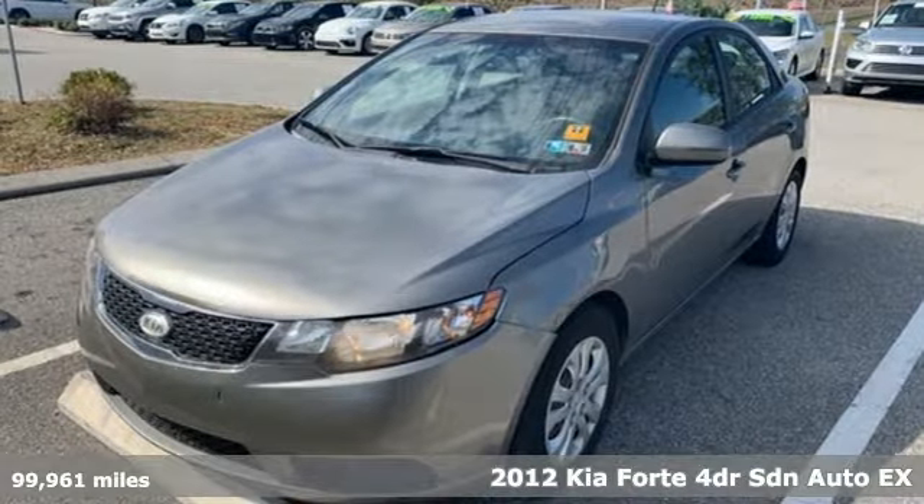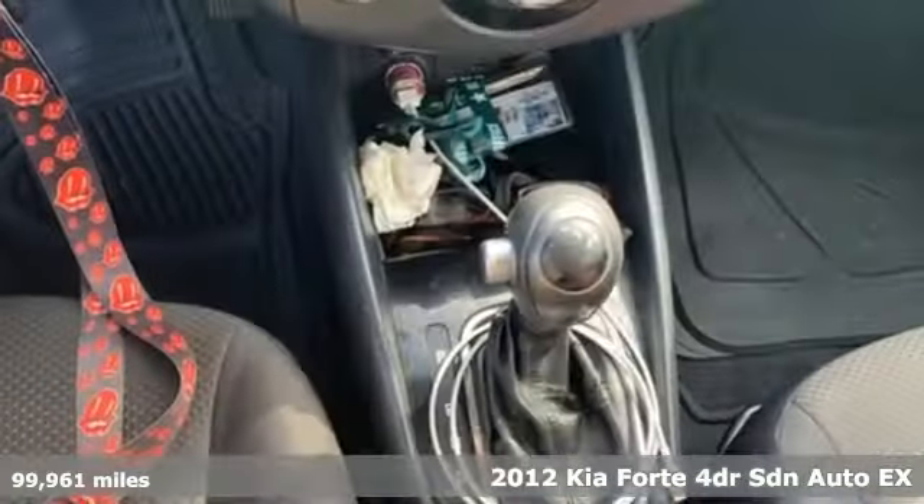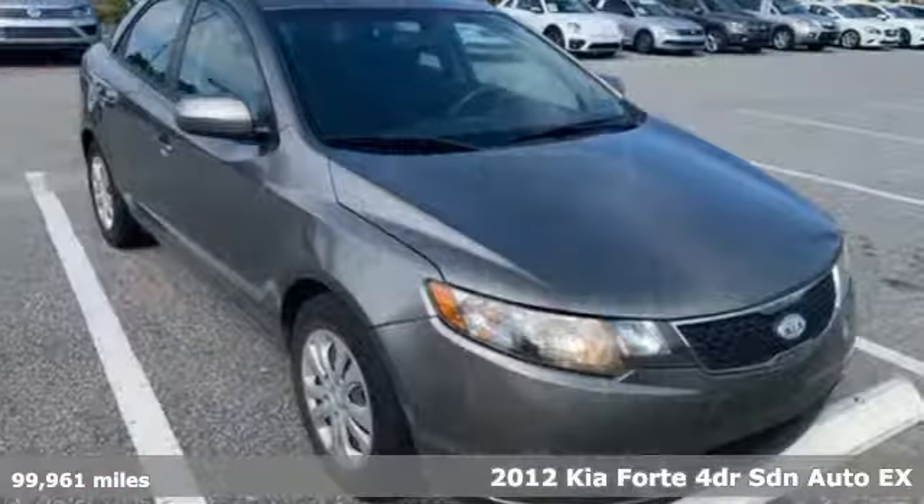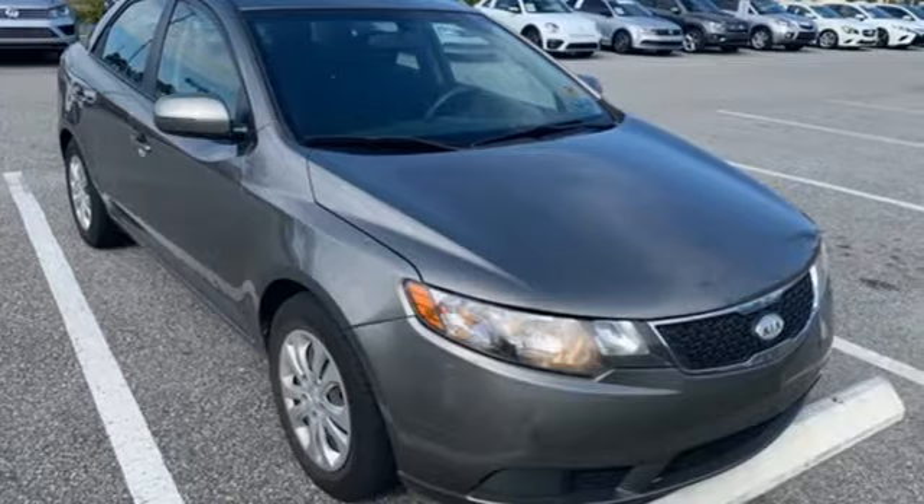Here's a 2012 Kia Forte. This Forte raises your expectations of what a compact sedan should be. It has a spacious interior, lots of amenities, and a lovable style. It's equipped for all your driving needs and wants.